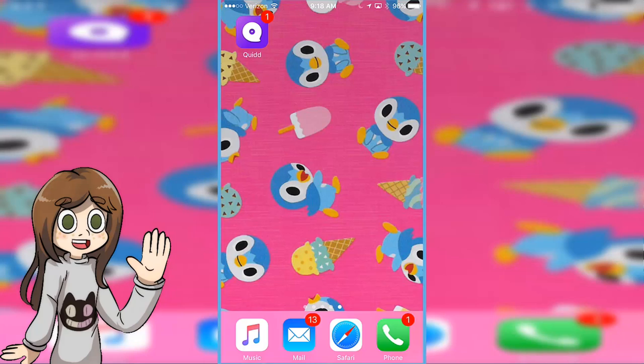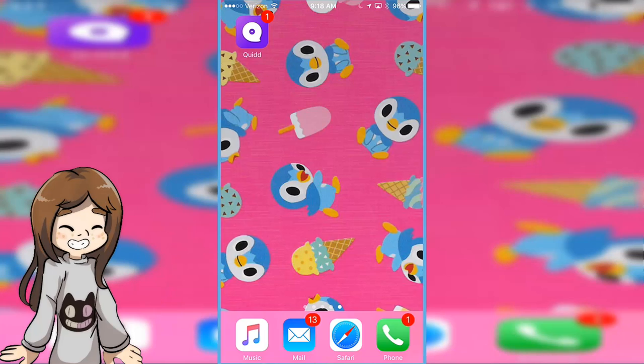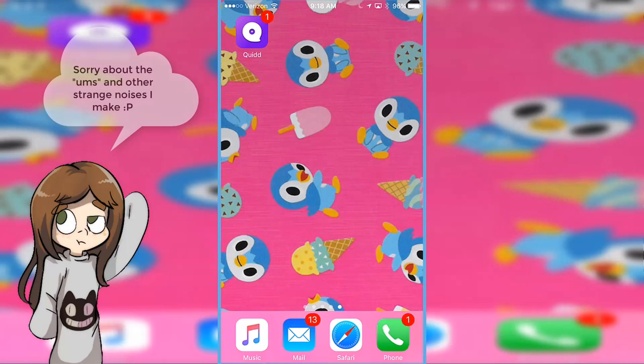Hey everyone, this is Hayley from Cartooniverse, and today I was asked to show off this app called Quid, which actually just released something for Steven Universe. And of course, us being a Steven Universe channel, I had to check it out. They asked me to take a look at it and show you guys what Quid is all about, plus all the cool features and stuff.